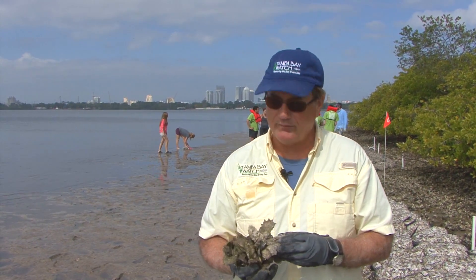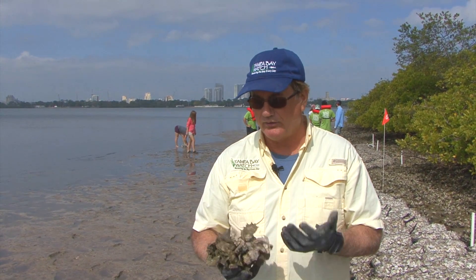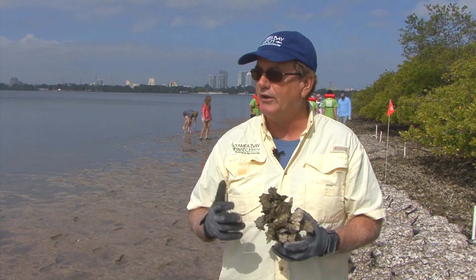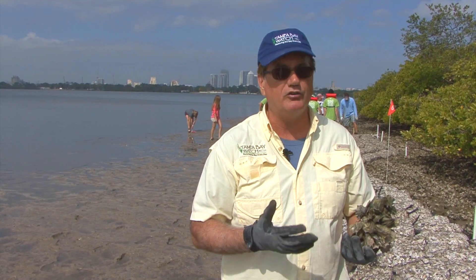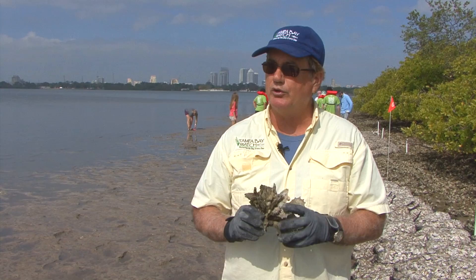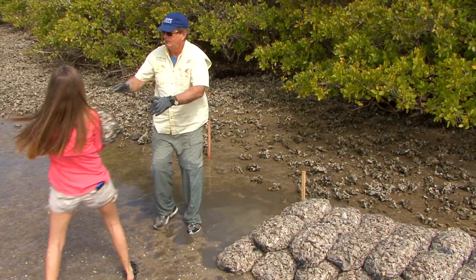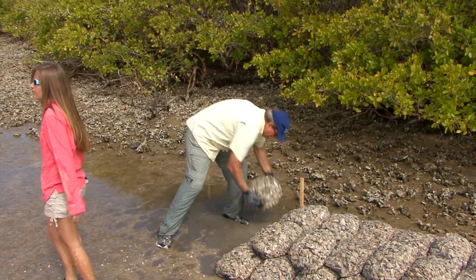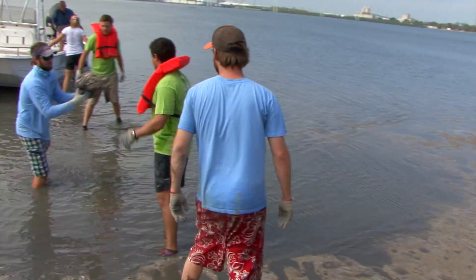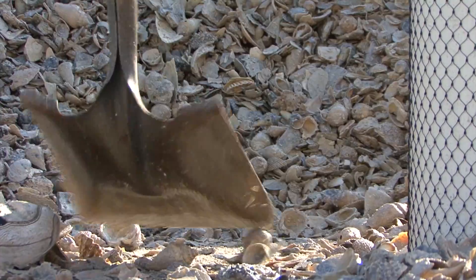The oyster communities have been removed from the bay in very large quantities historically. It's natural for people to think that harvesting and eating the oysters is why we lost them. But in fact, we used to dredge up large areas of oyster bars and use those for construction material. So now what we're doing is replacing the hard bottom area for oysters to grow, which will then allow water quality to improve enough that we hope people will be able to go back someday and harvest and consume these oysters.